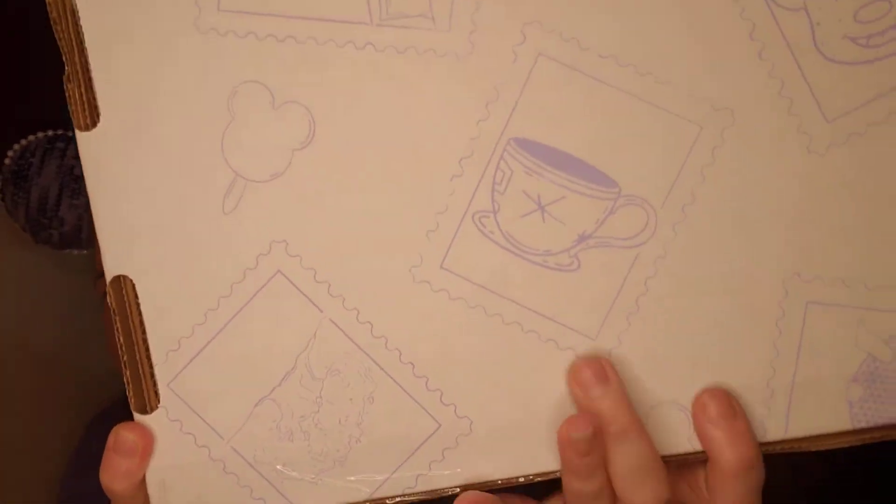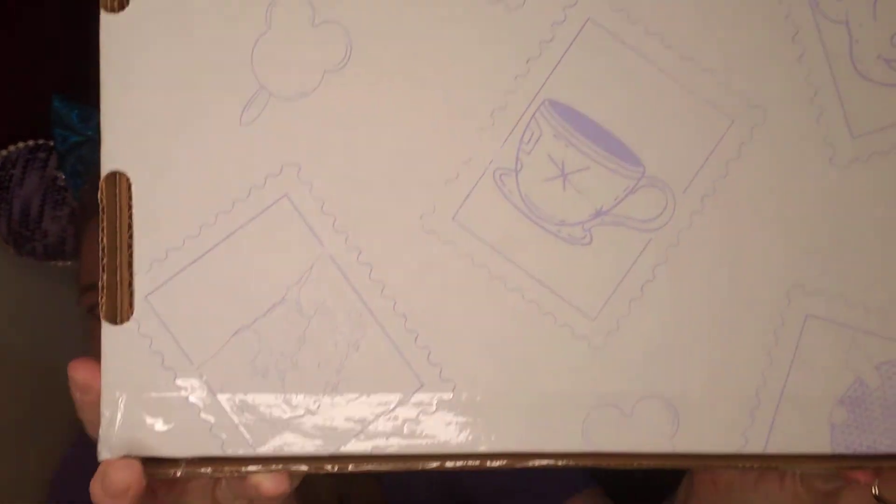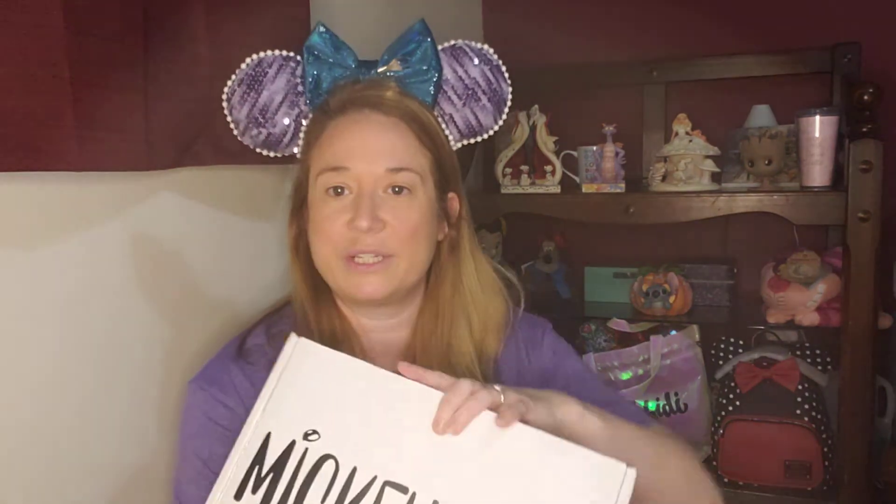I just want to show you guys how cute this box is — it has a Mickey bar and a spinning teacup, the Epcot ball down there, it's just so stinking cute. The loot logo on the front matches in a nice purple. I believe this is the Epcot box. This was an A-ticket box which is the $40 price point.